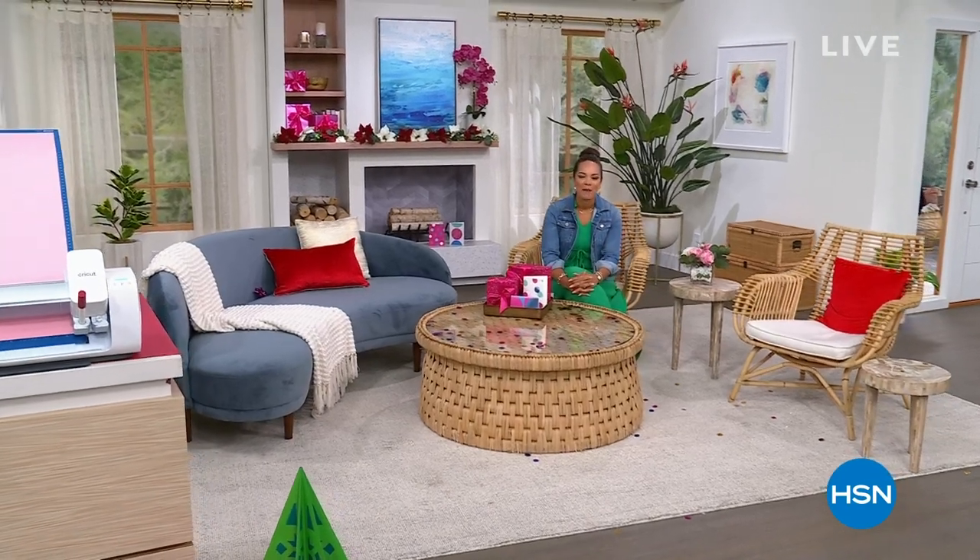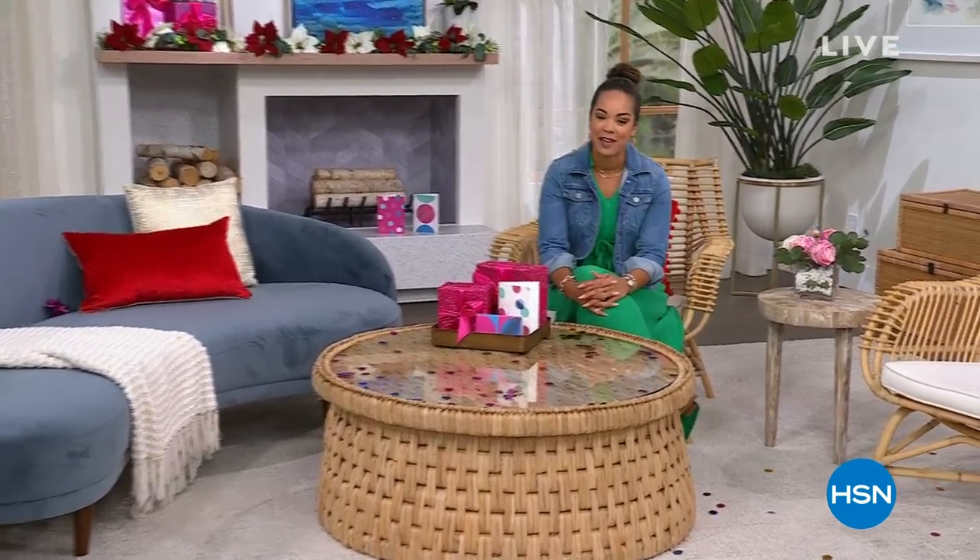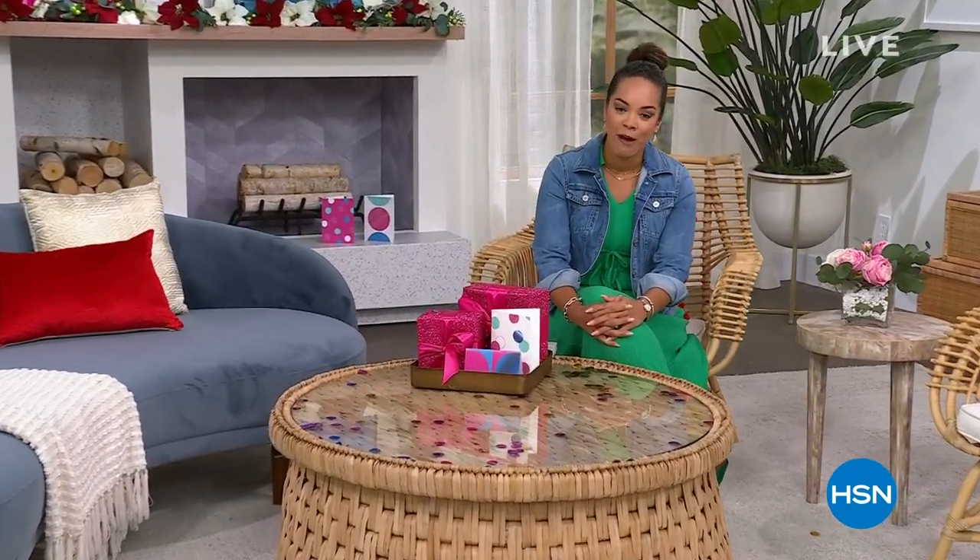Hi everyone! I hope you're having a fabulous Tuesday so far. My name's Nicole Hickel. It is our Merry Craftmas event happening here at HSN. So if you are a lover of crafting, or if you've just been ready to dive into some projects — whether you're a beginner or an expert — we have some incredible things for you this entire hour.